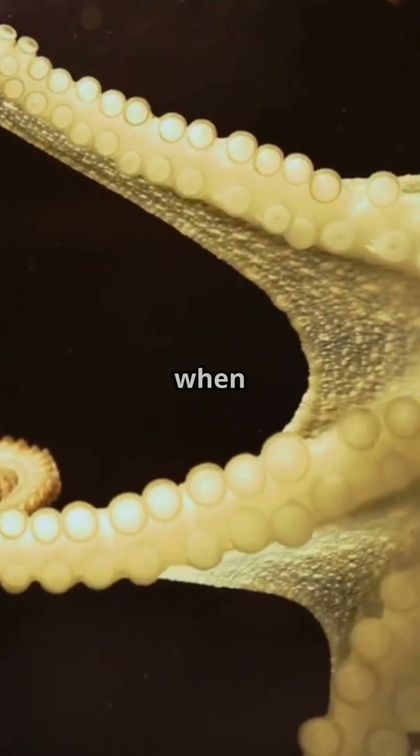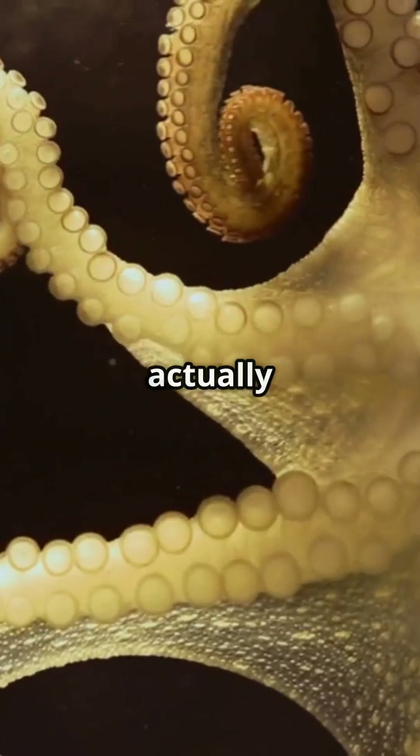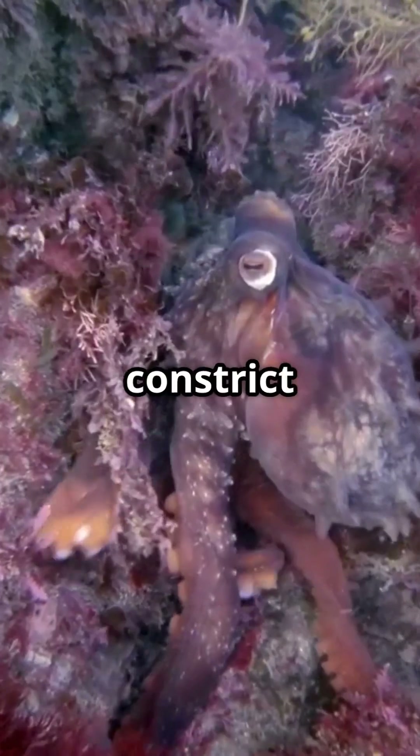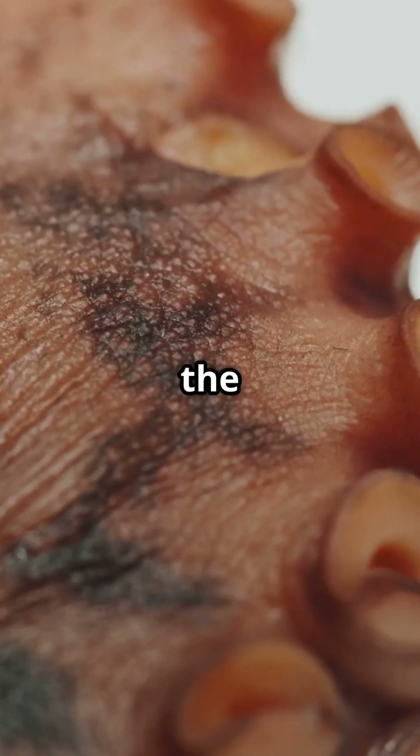Now for the surprising part: when an octopus swims, two of its hearts — the branchial hearts — actually stop beating. This happens because the octopus's powerful swimming muscles constrict the blood vessels, making it harder for the branchial hearts to pump blood through the gills.